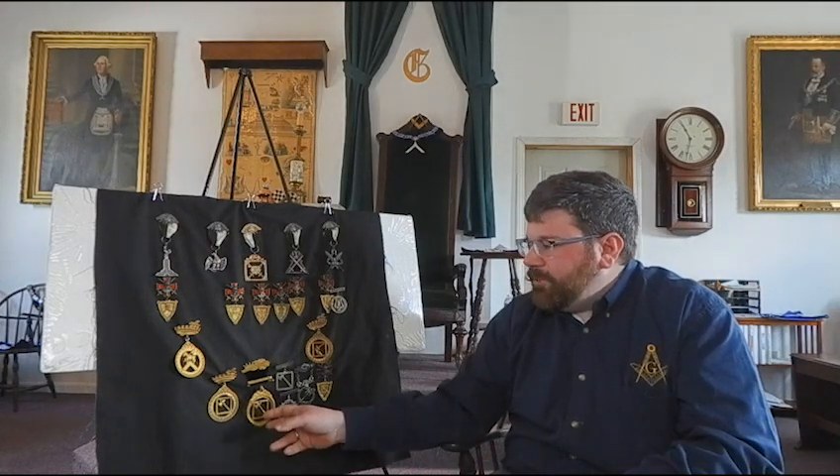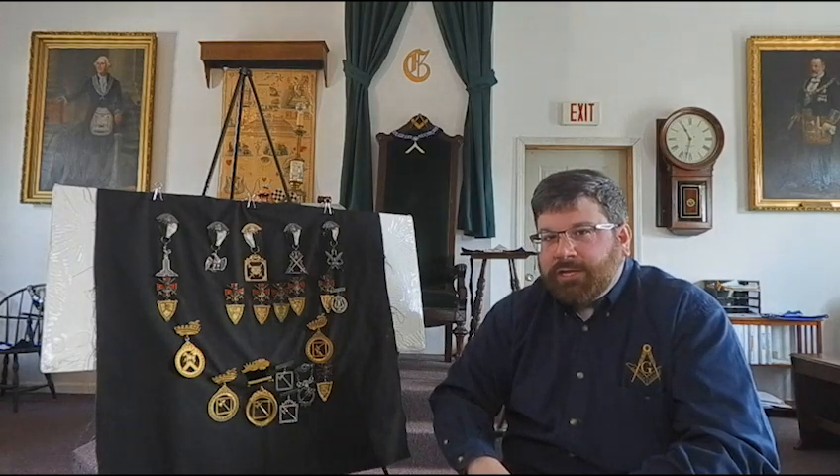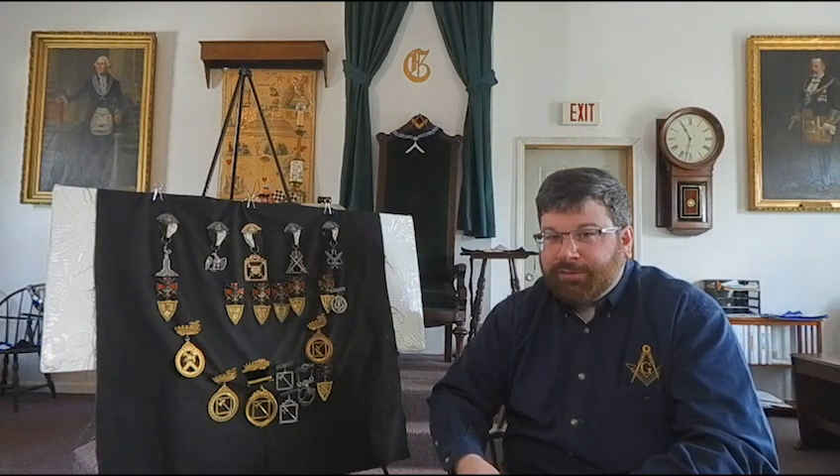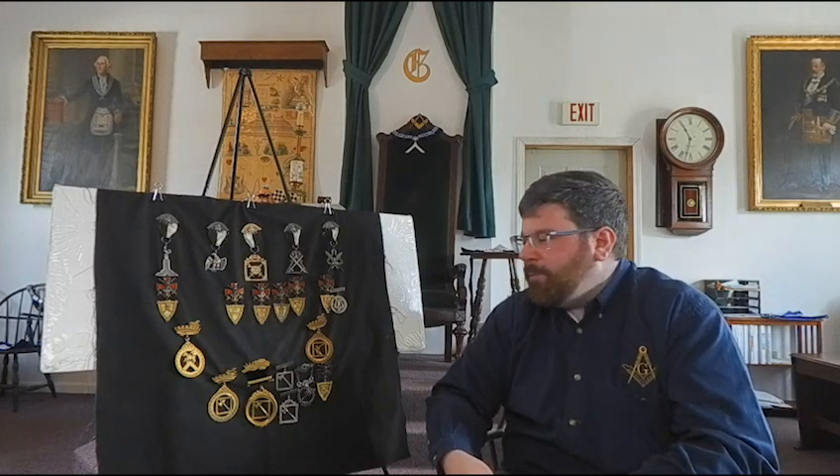In the Grand Lodge fire of 1864, Boston Commandery was the body that lost the most regalia and equipment, and also monetarily. So all of our jewels were lost, and there's an interesting story — which we'll talk about another time — about what became of those jewels.